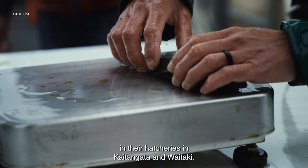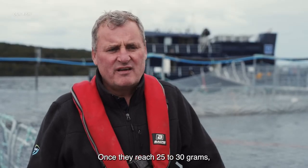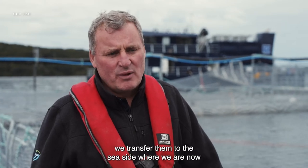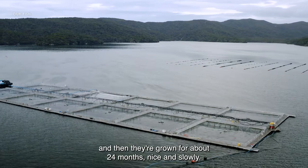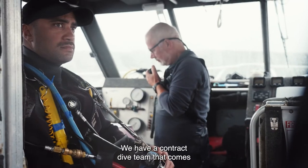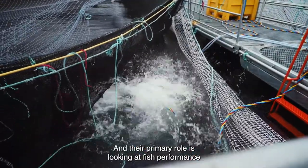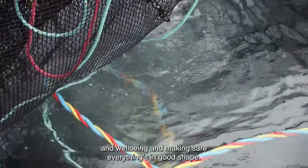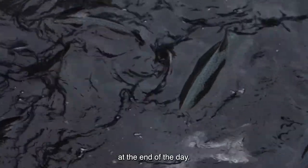We grow our young fish in our hatcheries in Katangata and Waitaki. Once they reach 25 to 30 grams, we transfer them to the seaside where we are now, and then they're grown for about 24 months, nice and slowly. We have a contract dive team whose primary role is looking at fish performance and well-being, making sure everything's in good shape. We feed our salmon the best quality feed, and that ensures the best quality fish at the end of the day.